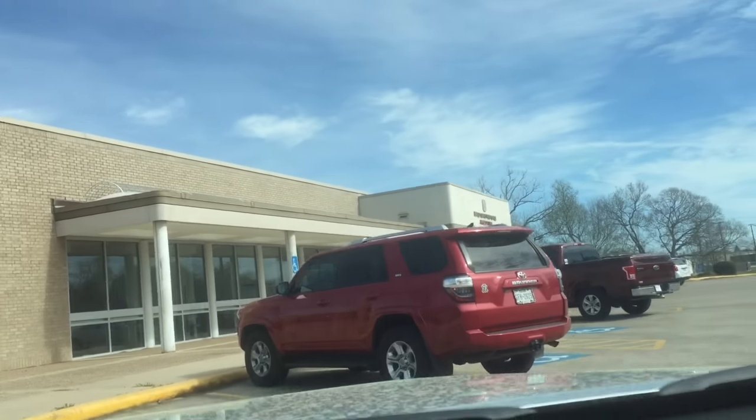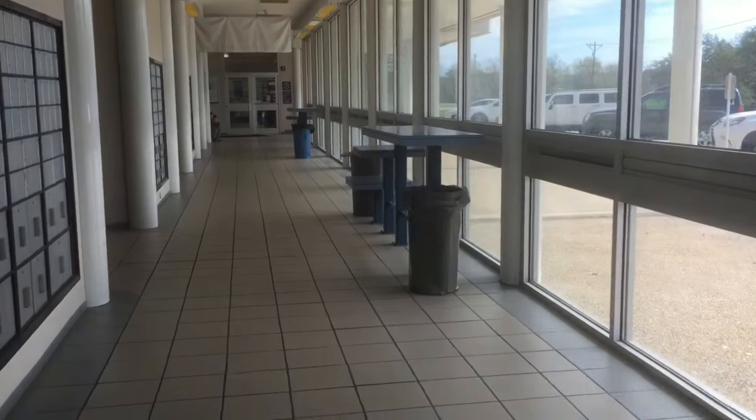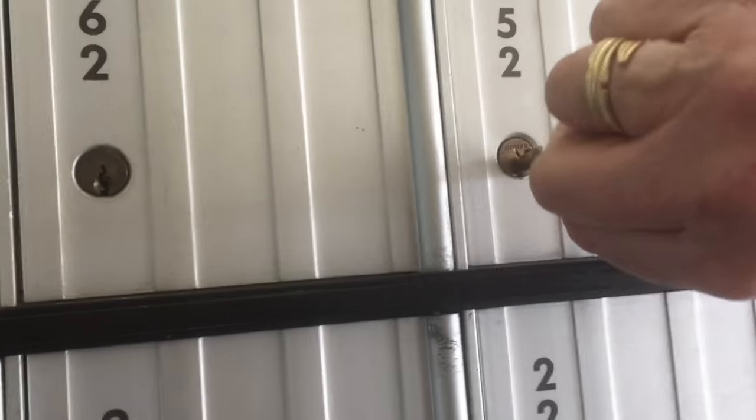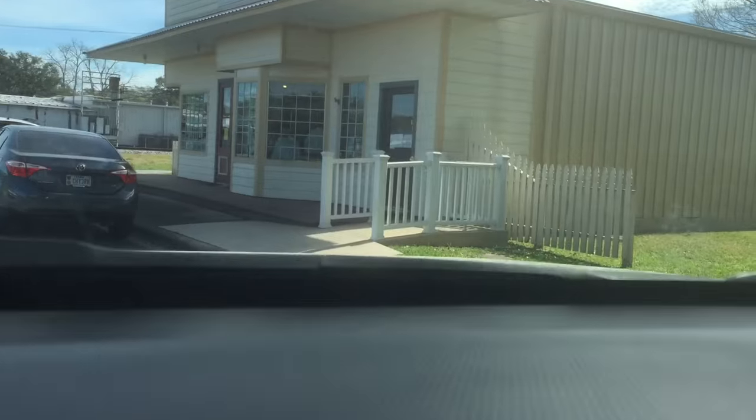Oh my goodness, look at that cute little red 4Runner — I need that in my life, it's so cute, I love it. I'm going to check my P.O. box. I got some magazines. Now I'm going to drop my packages. Pulling up to St. Christopher's Thrift.